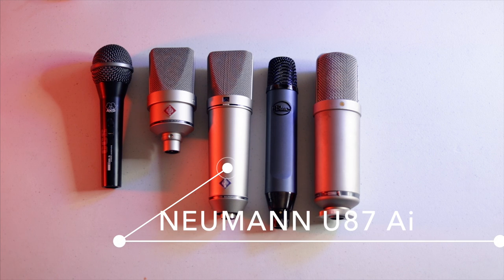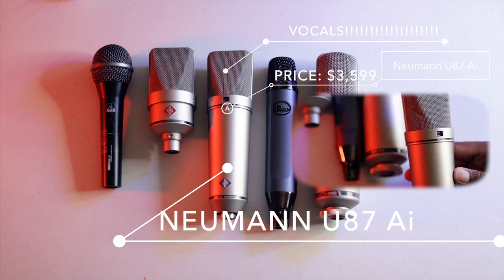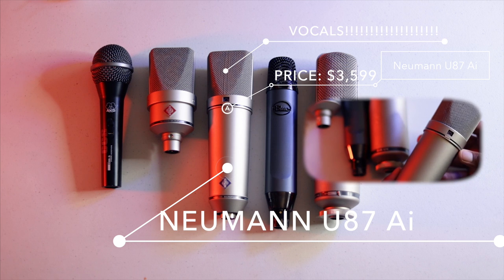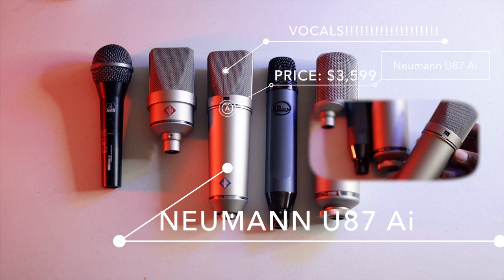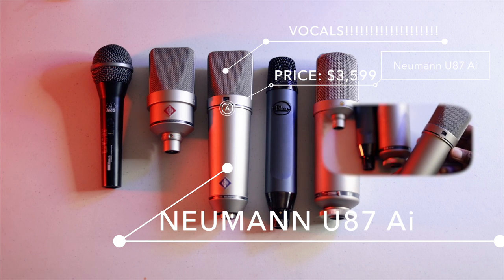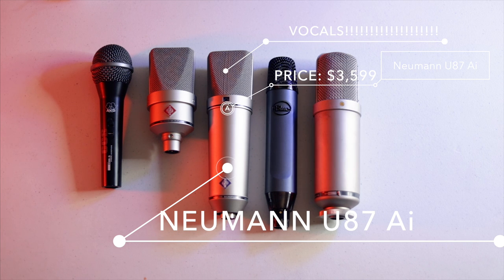The next microphone is my big baby — the one I use the most — and that is the Neumann U87 AI. This microphone is an industry favorite, a default safe investment when you're investing in a recording studio. It's $3,599 and it was a lifetime investment, my dream mic. It has a large diaphragm and sounds great. Jay-Z is known for using this microphone with an Avalon 737 channel strip, and my mentors — when I first started — recorded Janet Jackson on this microphone. It sounded really great.